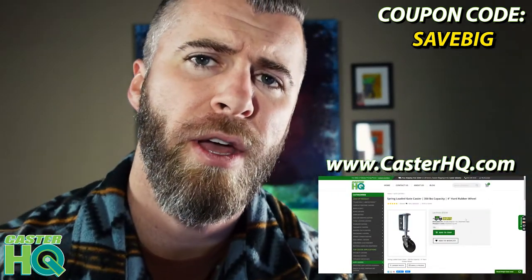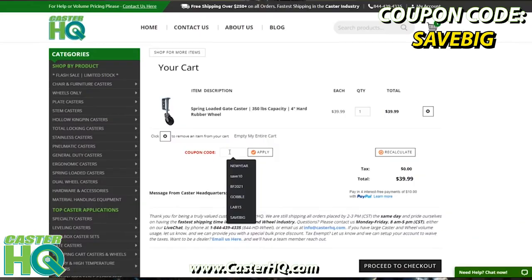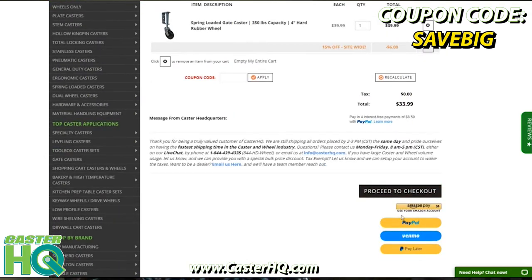Go ahead and visit our website, CasterHQ.com, and use coupon code SAVEBIG at checkout. Once you add the products to your cart, go visit your cart — you'll see a coupon box, type in SAVEBIG, click apply, and the 15% off will be deducted from your entire order.